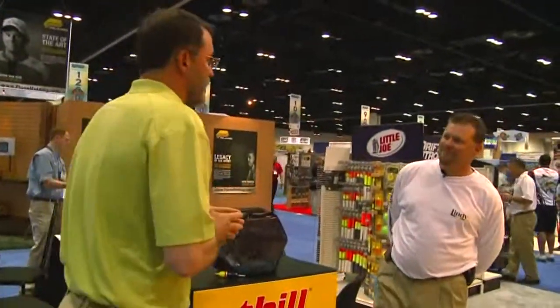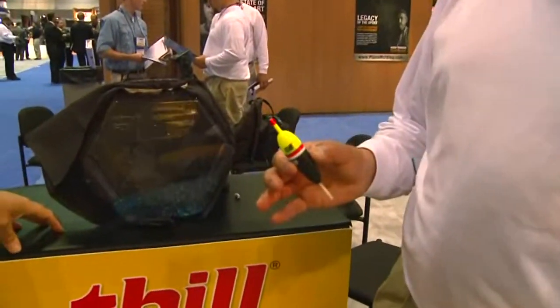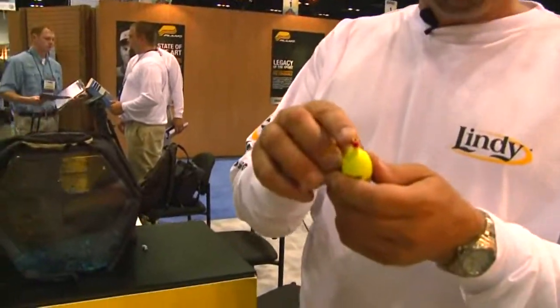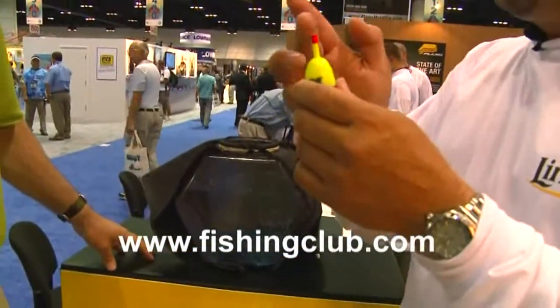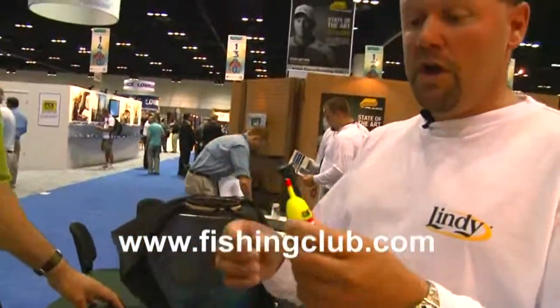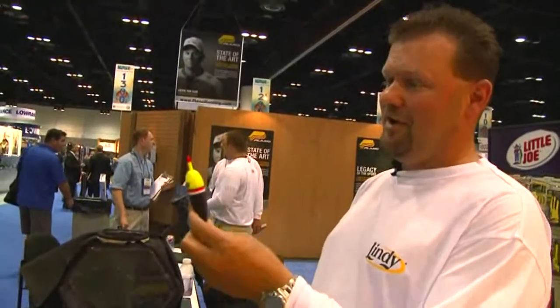Hey John, show me the new bobber that you've got coming out for night fishing. This is something else. We've made the Thill Pro Series bobber for years, and it's been the best bobber on the market. The reason for that was we had a brass grommet in the top so that the line would slide through, and it would never cut a groove in the top of that float. Now what we've been able to do is take the Thill Pro Series and build a lighted bobber out of this, and what's neat about this one is it's a completely sealed unit.